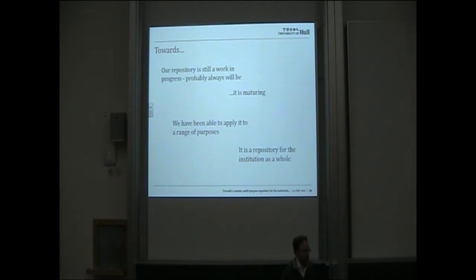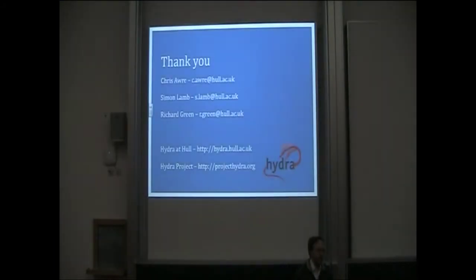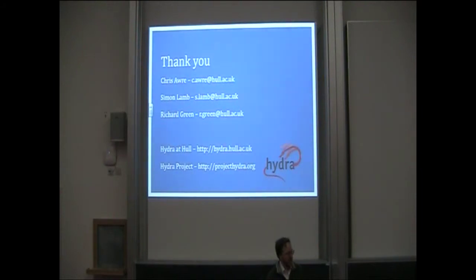Looking towards the future, our repository is still a work in progress. It is maturing rather than mature, but we're moving forward. We've been able to apply it to a range of purposes, so it is multipurpose, and it is a repository for the institution as a whole. I'd like to give great thanks to my colleagues Simon Lamb and Richard Green, without whom all of this work would never have taken place. The repository is there — Hydra and Hull — and for more information on the Hydra project there's the website at the end. Thank you very much.